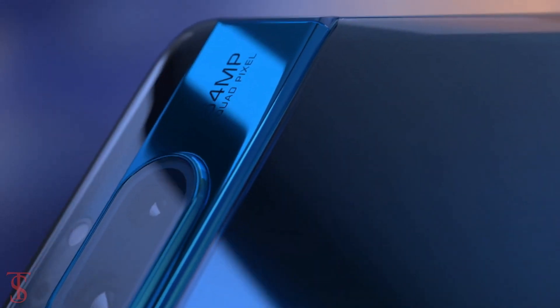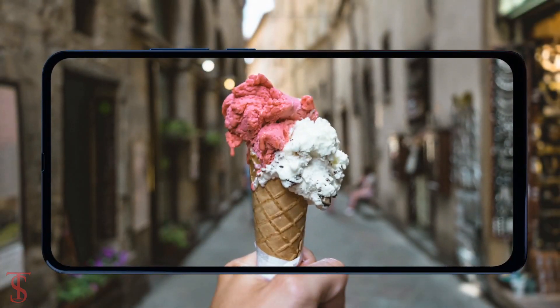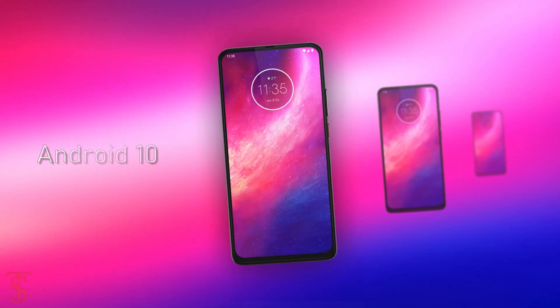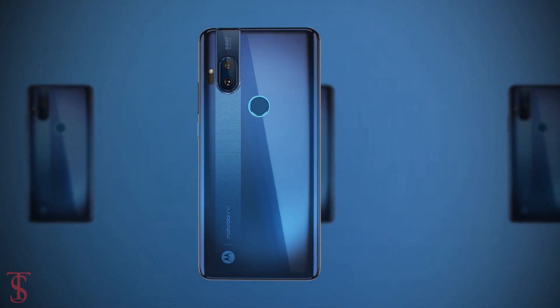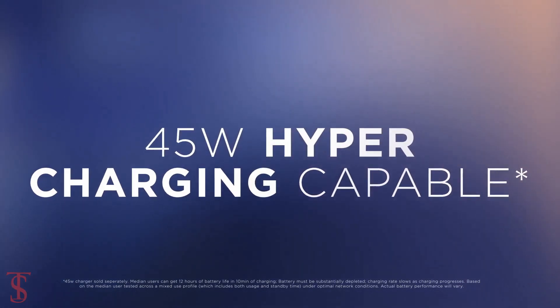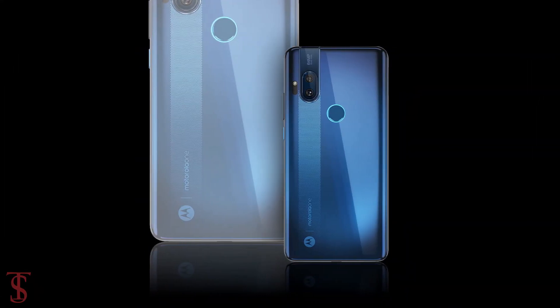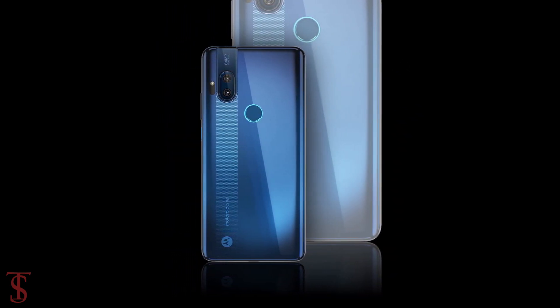The camera features include night vision, raw capture, high-res zoom, and more. On the software front, the smartphone runs on Android 10 out of the box and comes backed by a 4000mAh battery that supports 45W Hyper Charge technology. However, the package comes with a 15W TurboCharger, while the 45W charger will be sold separately.